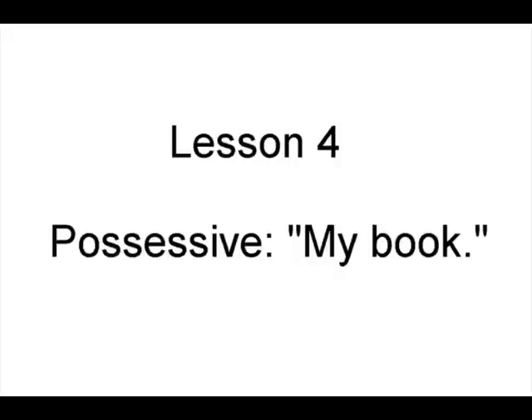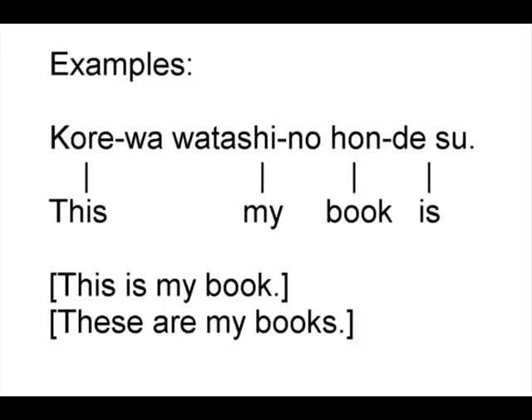Lesson 4: Possessive. My book. Examples. これは私の本です — 'This my book is' — meaning 'This is my book' or 'These are my books.'